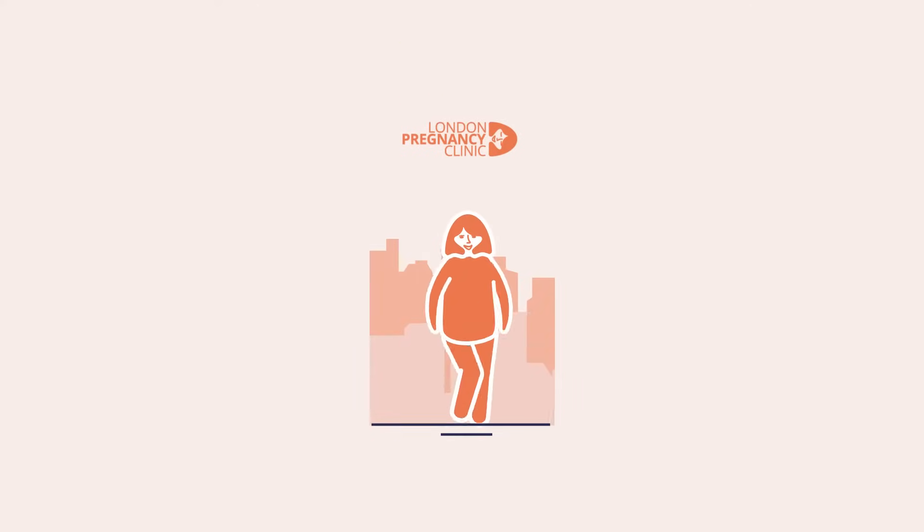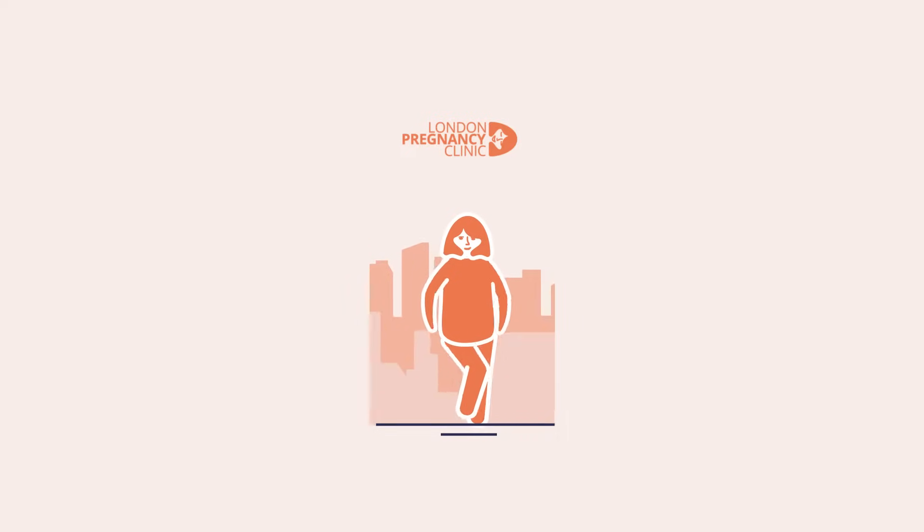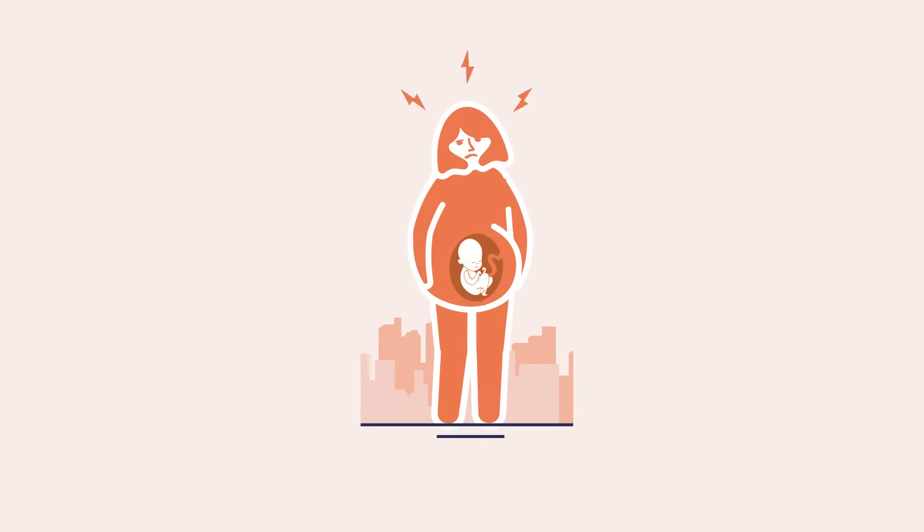Here at London Pregnancy Clinic, we believe that pregnancy is an exciting time, but it can also be a time of uncertainty, especially when it comes to the health of your baby.